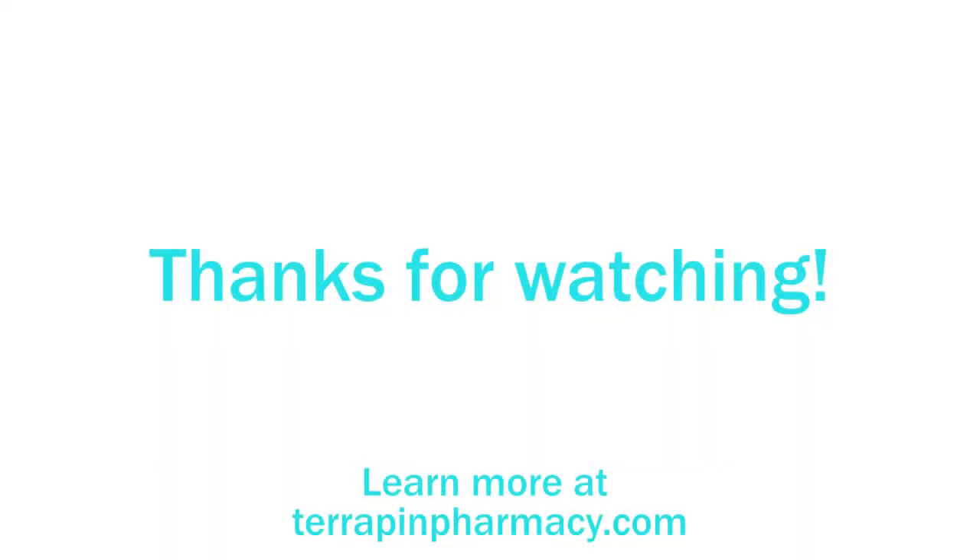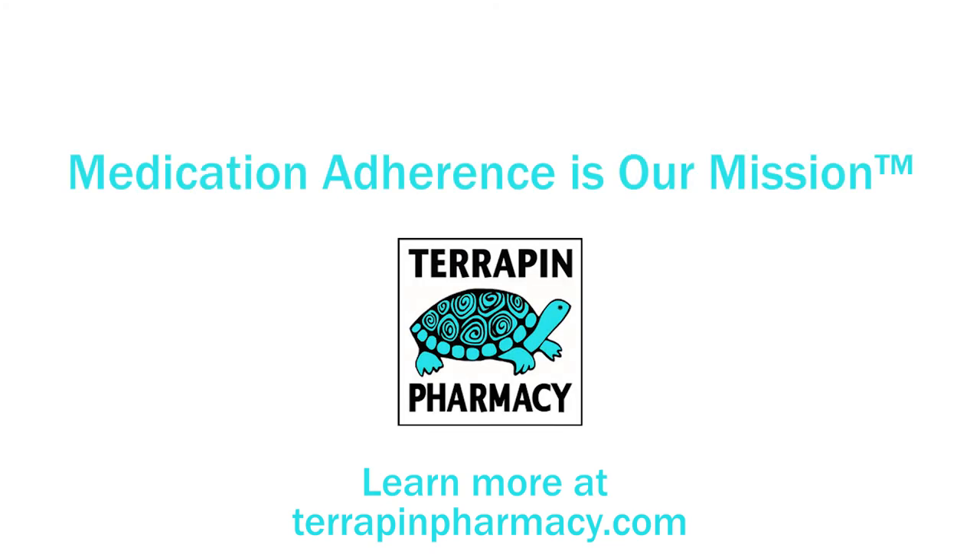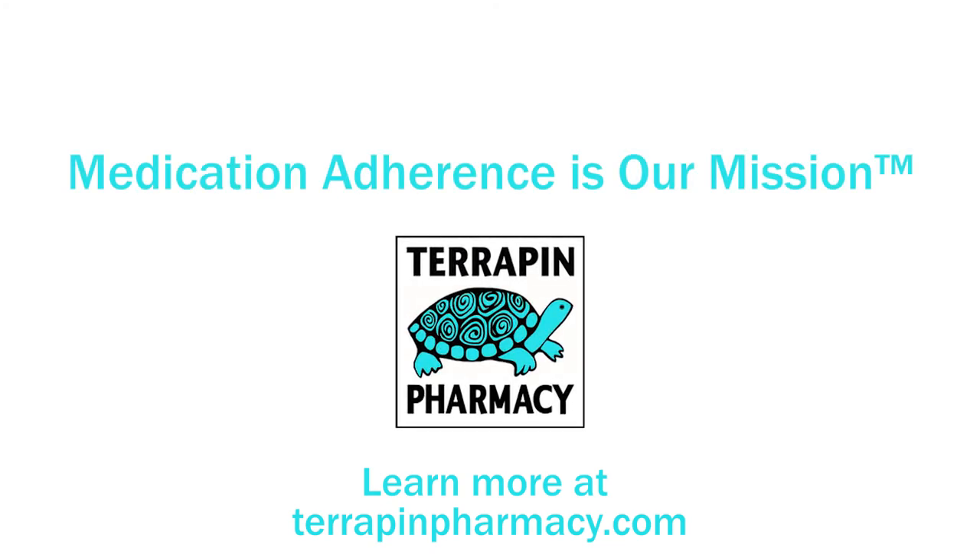For further learning, you can use this training module as well as read through the user manuals, all of which are available via the Terrapin Pharmacy website.